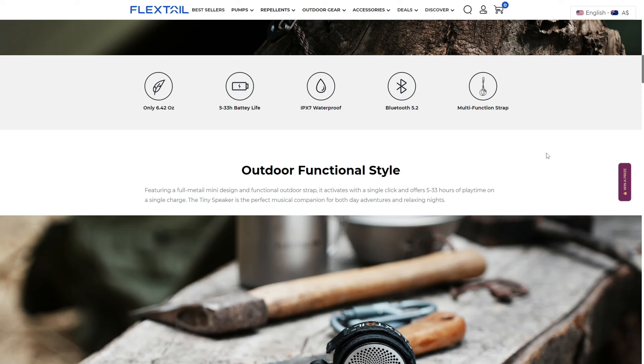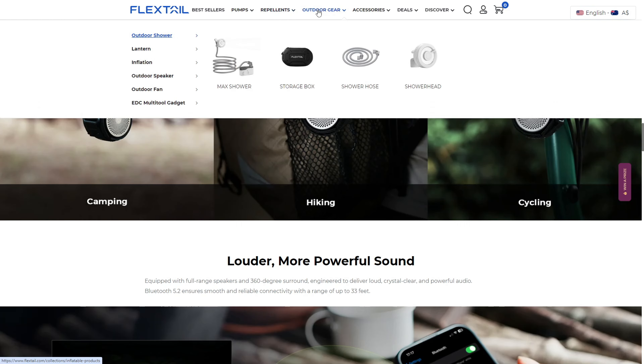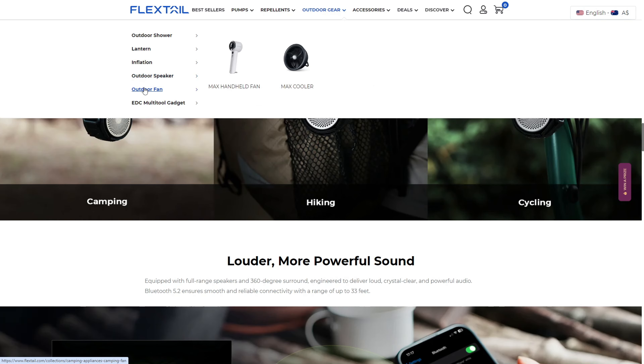Check out Flextail's website — there's heaps of other stuff that I haven't actually reviewed yet, like tyre pumps, water pumps, showers — all kinds of stuff.